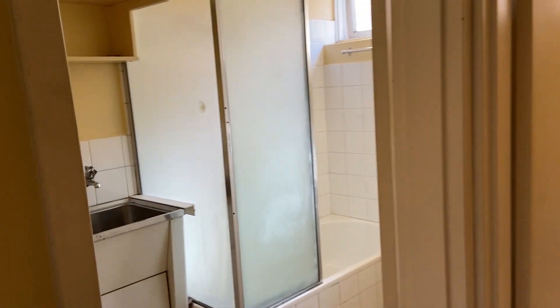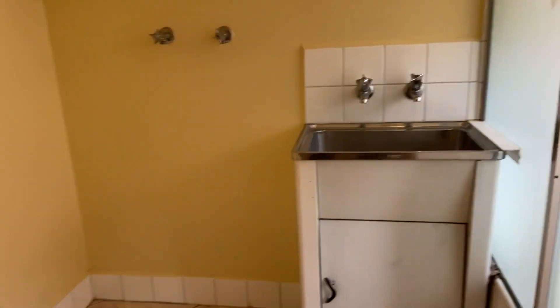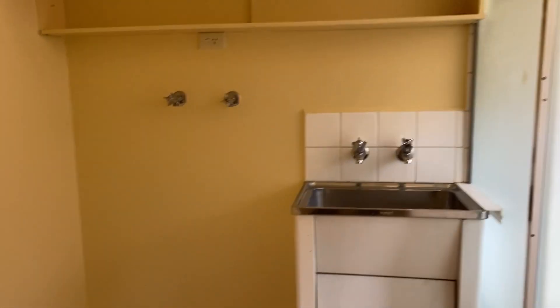And then we come through here and we've got the bathroom — shower over bath — and we've also got the laundry fittings here.